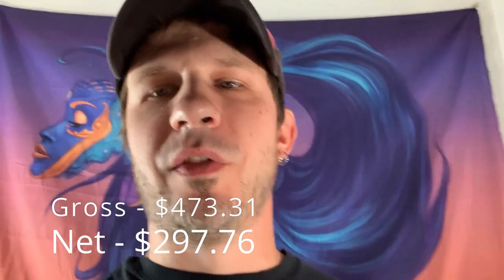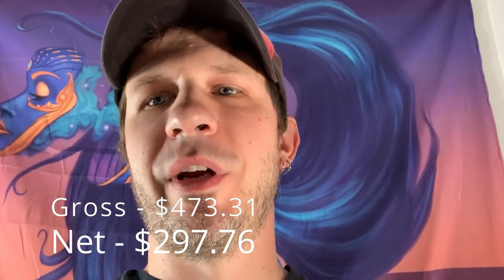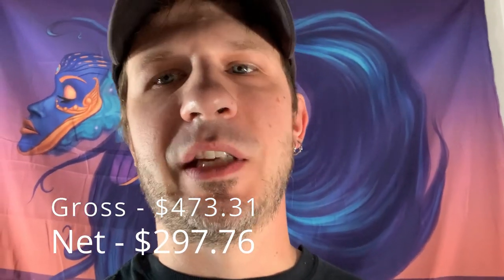And the numbers for the week: total gross sales of $473.31. After fees and shipping, my net was $297.76. So this is a really bad week. However, this is the first Saturday I'm not shipping. Normally I would ship on Saturday — I have about $100 worth of sales that I would typically ship today and include in this week's numbers. But since I'm doing Monday, Wednesday, Friday shipping now, those will be included next week. So I'm just adjusting here a little bit, but it's still no excuse — it's a terrible week.